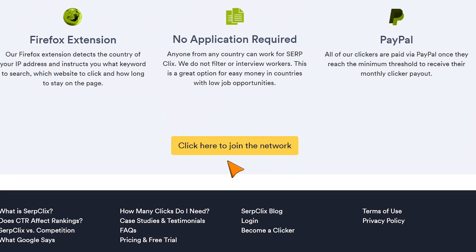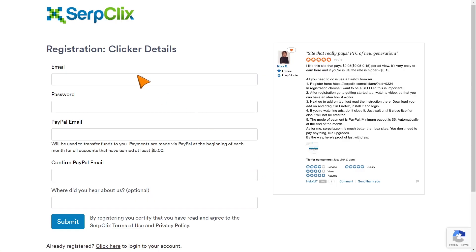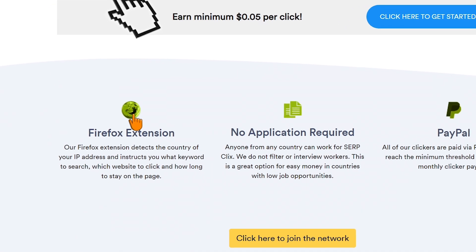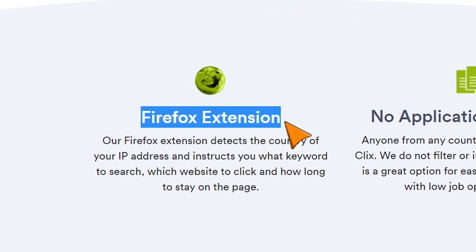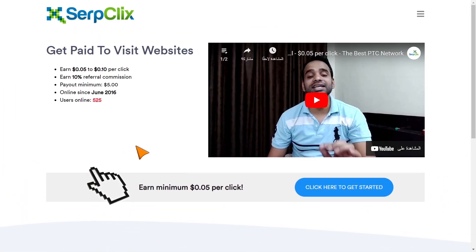All you have to do is click here where it says join the network, and then you can fill out your personal information. The only downside of this website is that they require you to download Firefox browser, and you also have to download a Firefox extension, which I know not a lot of people like to do. But don't worry, there are still going to be more methods.